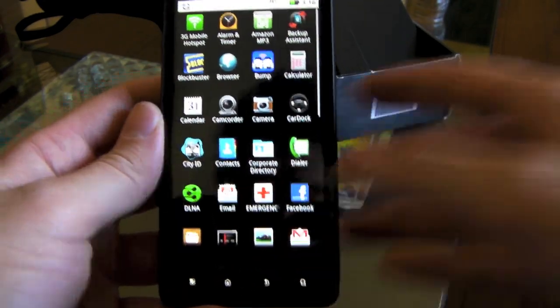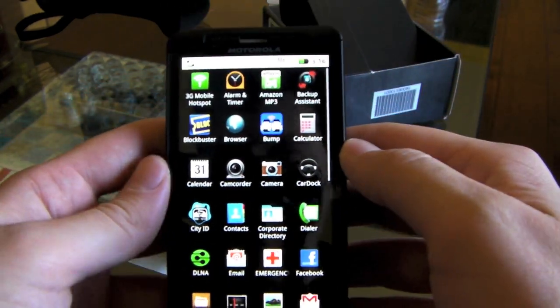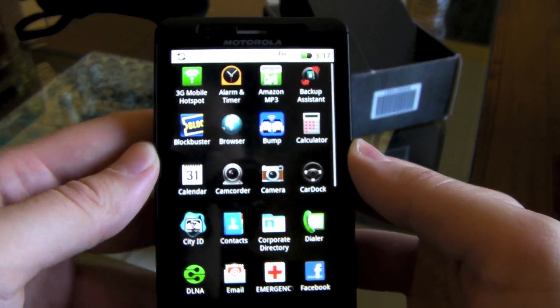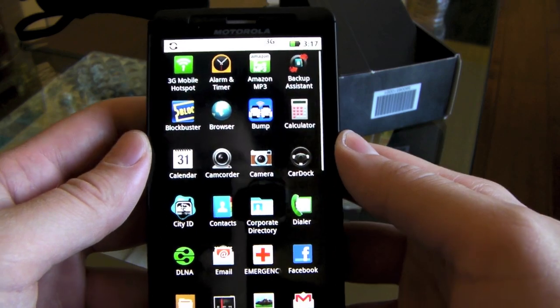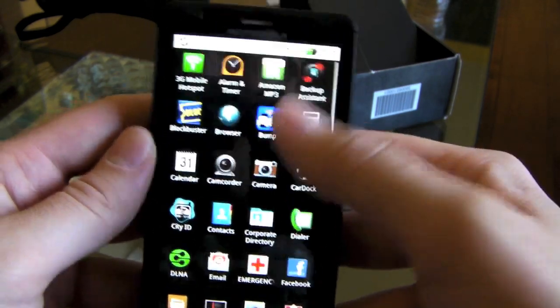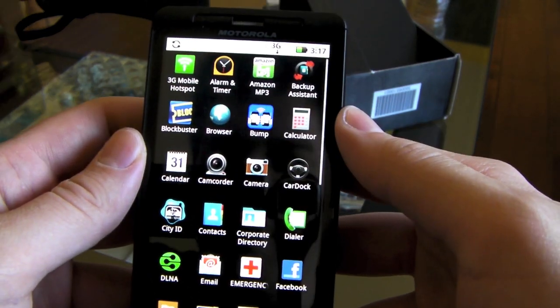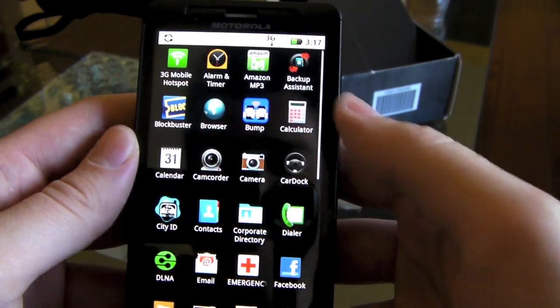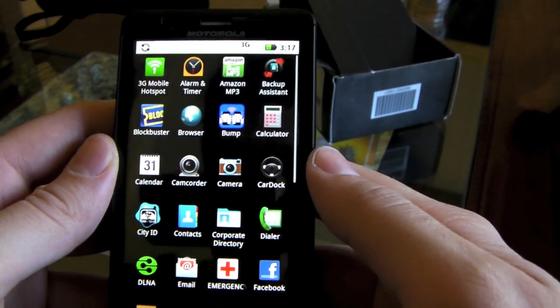Let's open up the app tray and see some of the apps it comes with. It does come with the Blockbuster app — this was what the guy at the Verizon store was showing off. He'd never even seen an Evo before in his life, and he was like, 'You got a front-facing camera?' — yes sir.